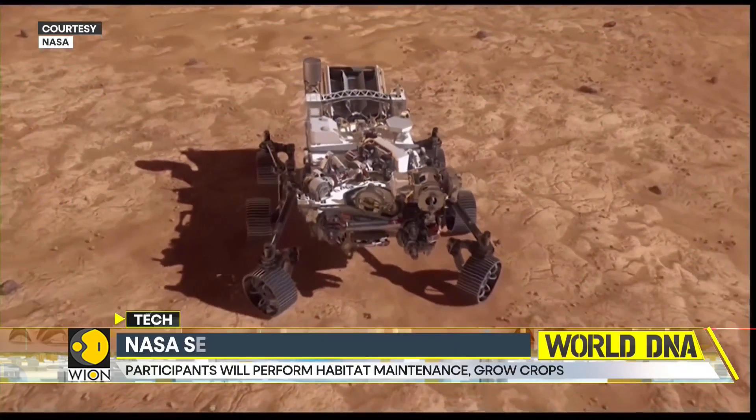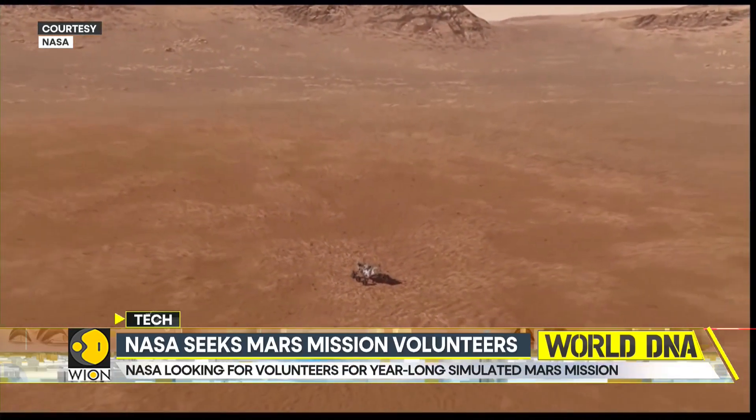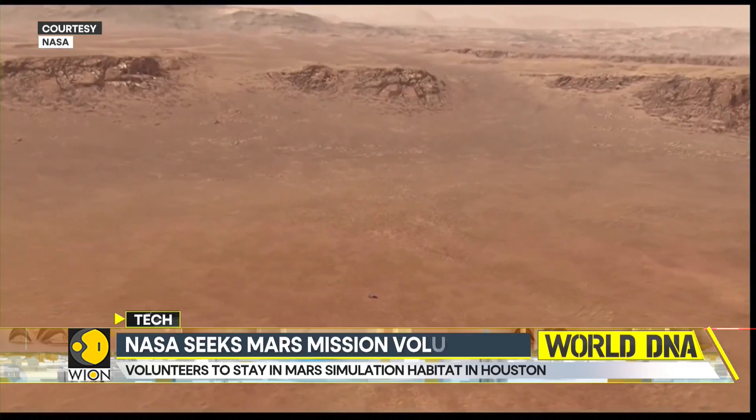To be considered, applicants must be US citizens aged 30 to 55 with a master's degree in STEM, and have professional experience and flight hours. Applications are open until April 2nd on the CHAPEA website.